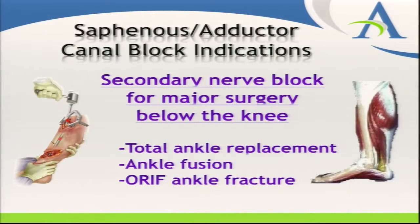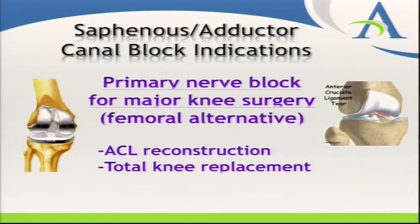It's usually a secondary nerve block for major ankle surgery, but our discussion today focuses on major knee surgery, where this block is used as the primary nerve block — the 'money' nerve block. In our outpatient setting, ACL reconstruction is the bread-and-butter case for adductor canal catheters, and our inpatient focus is total knee replacements, probably the most common inpatient indication for this block.